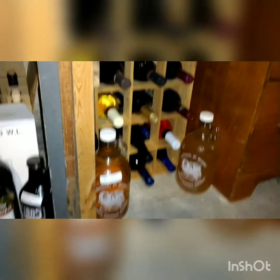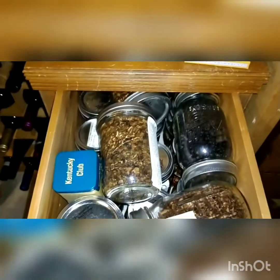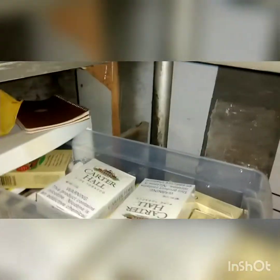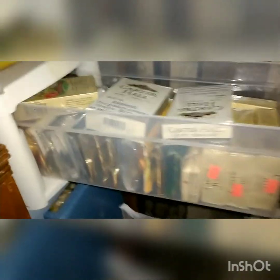And a bunch and bunch and bunch and bunch of wine. And of course the tobacco cellar - that's filled, that is filled, and that is filled, plus my drawer for basically Carter Hall and other stuff.